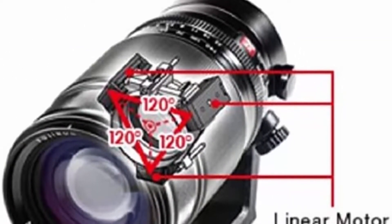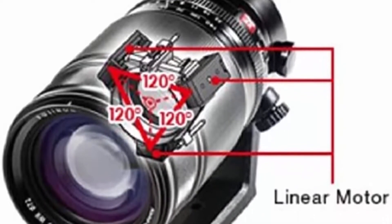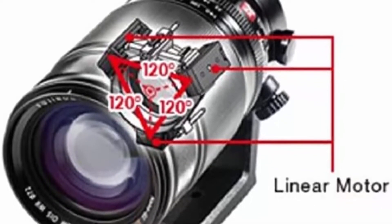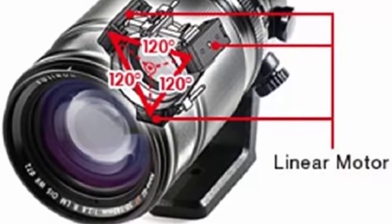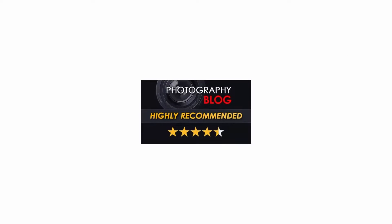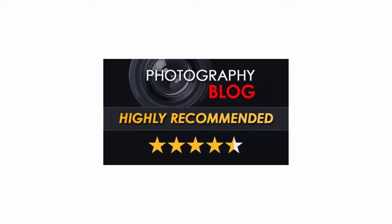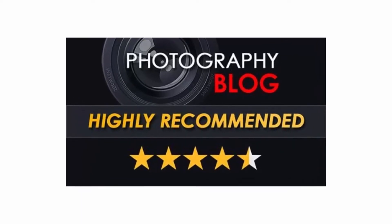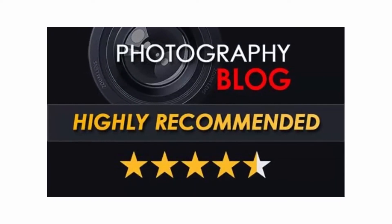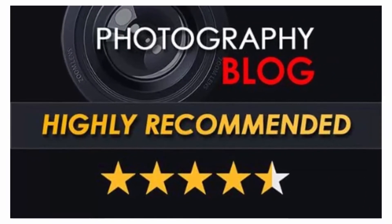A telephoto zoom offering the most frequently used telephoto focal lengths, equivalent to 76mm to 214mm, with a maximum aperture of f/2.8. It features the latest technology including dust/water and low temperature resistance, a triple linear motor, and world-class image stabilization. Its advanced performance makes it a perfect choice for portraiture, snapshots, and fast-moving subjects in sports or wildlife.